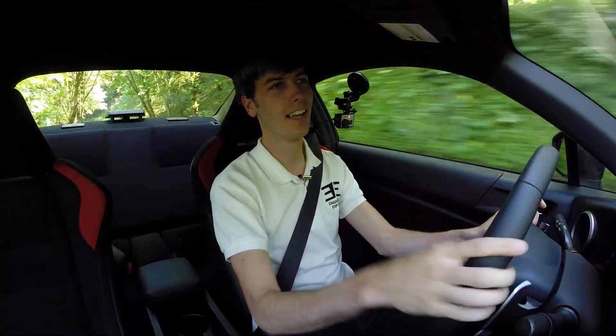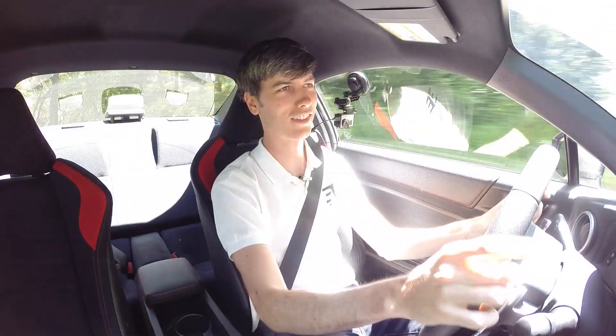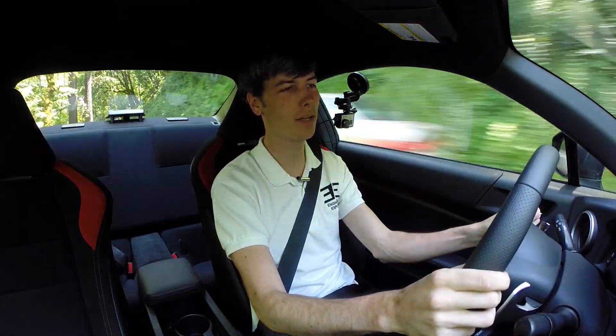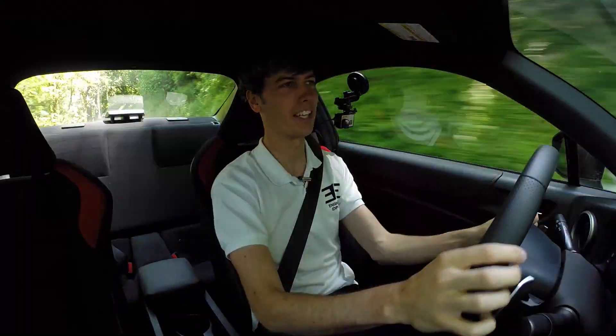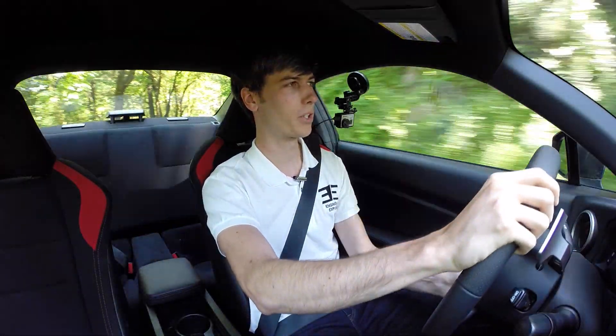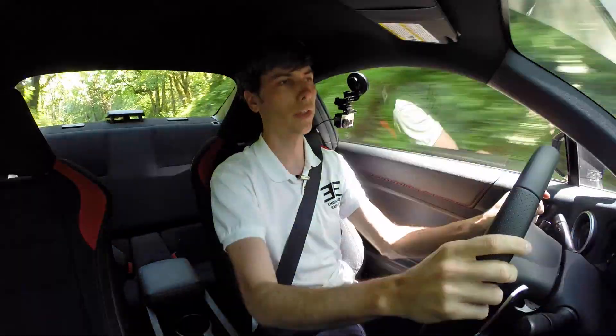This is the automatic transmission, and I think I was spoiled driving the manual first, because it makes me dislike this a little bit more than I would have otherwise. The automatic is okay — it doesn't quite make this car what it really is or let it shine the way it does with the manual. When driving in automatic, the gear shifts feel fine, smooth, and seem quick — no issues with it.